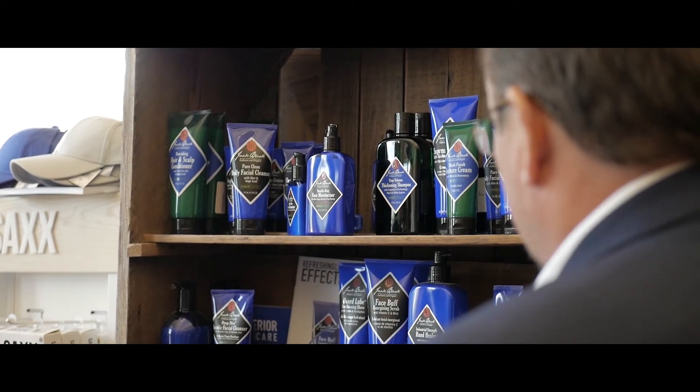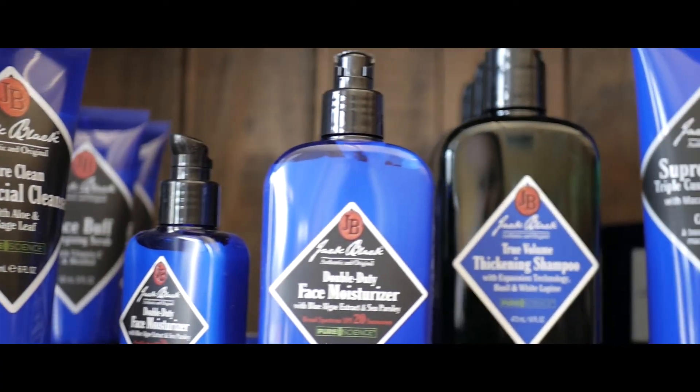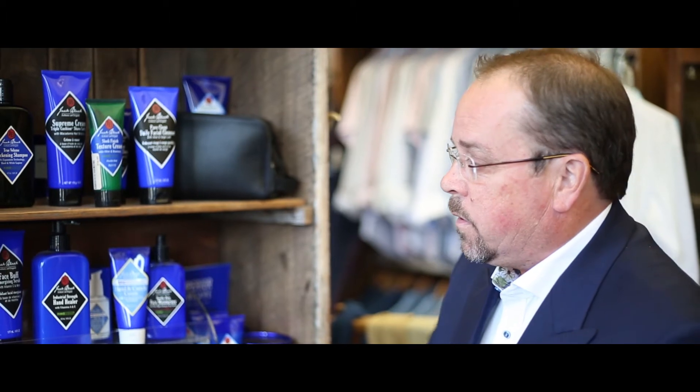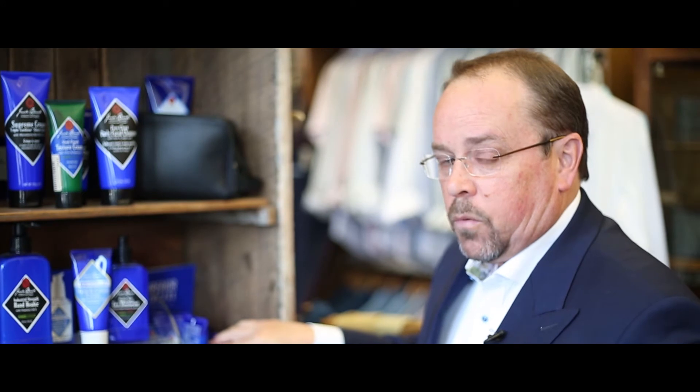If you're not familiar with Jack Black and you want to take care of your skin, there's all kinds of new products out on the market: energizing scrubs, face moisturizer, facial cleanser, turbo wash, and a great cologne. Probably the best one you'll smell.